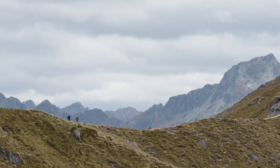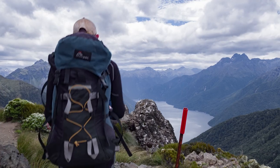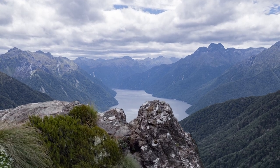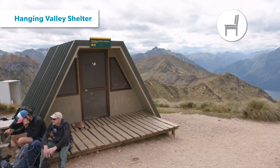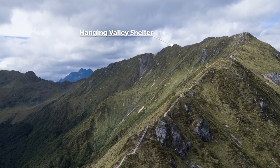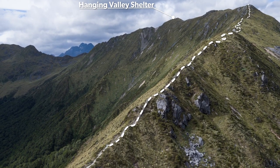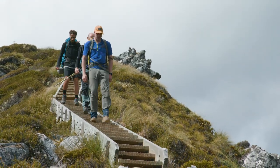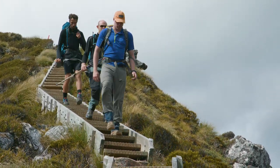You'll continue along the ridgeline for a further two hours before reaching Hanging Valley Shelter. The track weaves up and down along the way and you'll get some pretty stunning views of Fiordland. Hanging Valley Shelter is another good spot to stop and take a break from the elements — a toilet is also available here, and again no sleeping unless it's an emergency. From here you'll begin the descent down into the bush line. Some stairs have been installed to make this section easier, but take care and watch your footing as there is a steep drop-off on both sides and bad weather can make this a very hazardous descent.